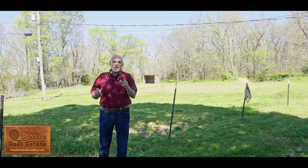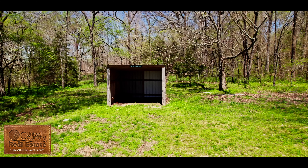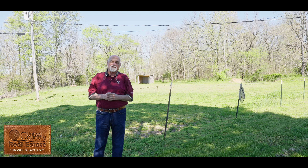This 4-acre property also includes about an acre and a half fenced area with a building or a shed for your horses to stay dry, if you want to run a couple of horses out here.